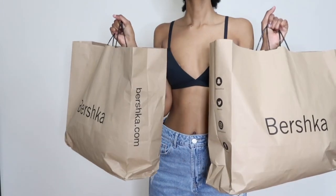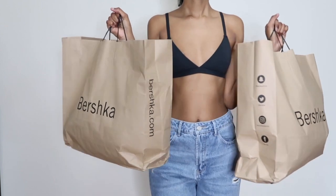Hey guys, welcome back to my channel! Today I'm bringing you guys a Bershka haul. I went in store and got a couple of things.